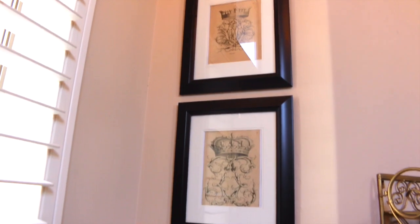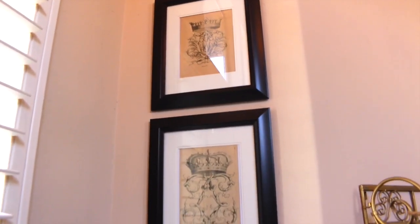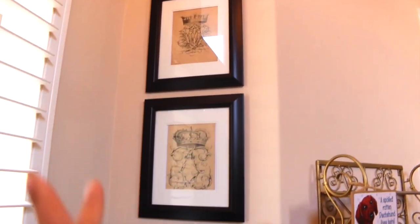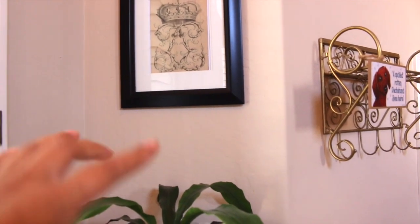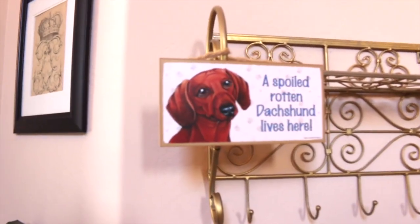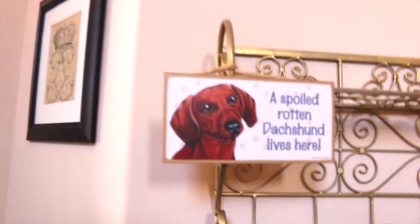She has these crown-like vintage-looking crown pictures that I just printed from my computer, and I found these frames at Ross. I hung them vertically since the space is vertical. There is a little bit of space between the top of the plant and the picture frame, but I figured my plant will grow in the next year and it'll catch up. And then I got to show you this favorite thing I got from Walgreens a couple years ago — 'A Spoiled Rotten Dachshund Lives Here' — that's for Molly.